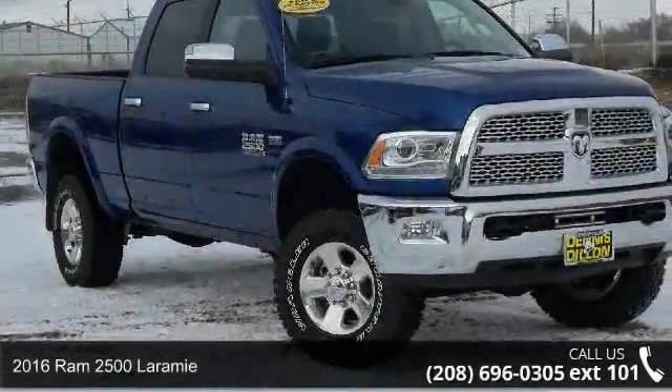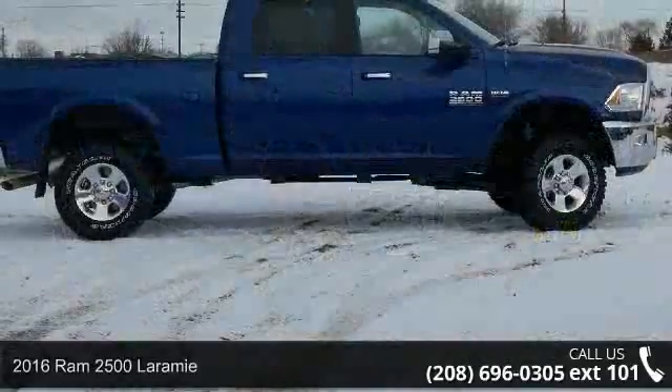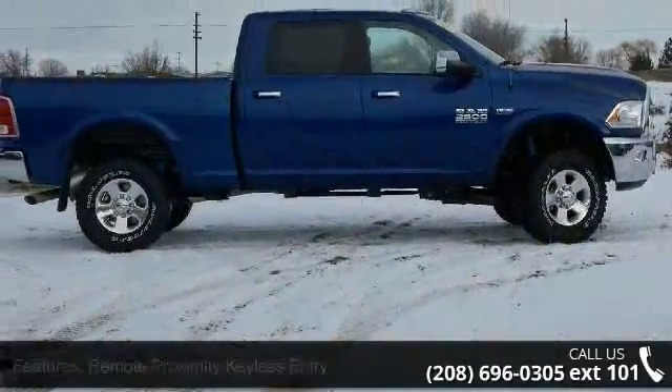Step into the 2016 Ram 2500 Laramie. If you are looking for an automobile with great features, look no further.